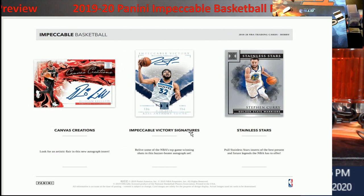Impeccable Victory Signatures — it's in action and I think it looks good. You've also got the Stainless Stars, which they started last year or the year before — pretty cool stuff. You really have to see it in person; it reminds me of the old metal cards if you know what I'm talking about.